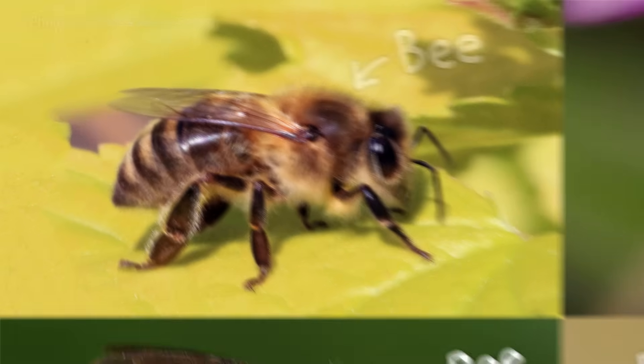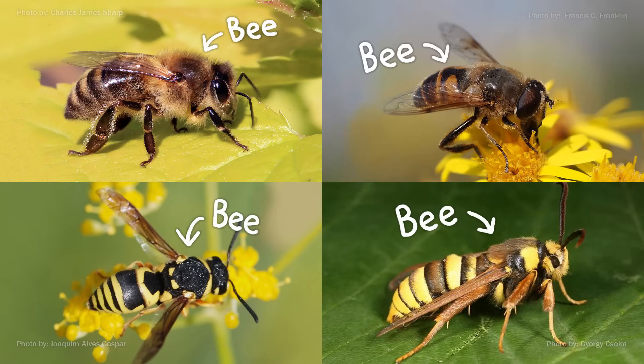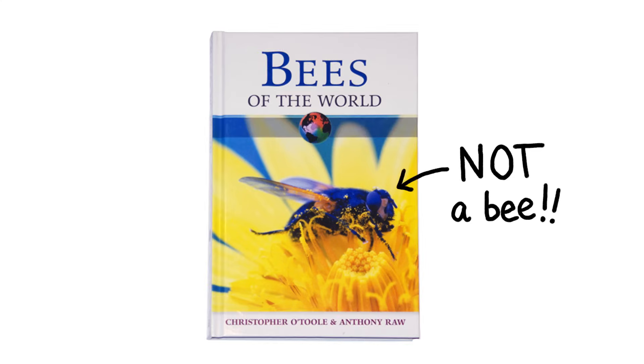But believe it or not, most bees aren't yellow and black striped. And what's even more confusing is that there are lots of stripey bees that are not actually bees. They're flies, wasps, and even moths, yet they look so much like our idea of a bee that we're constantly getting fooled.